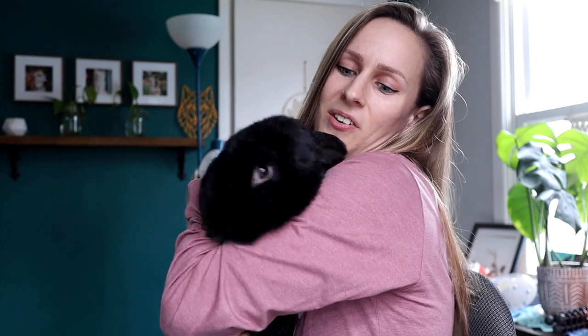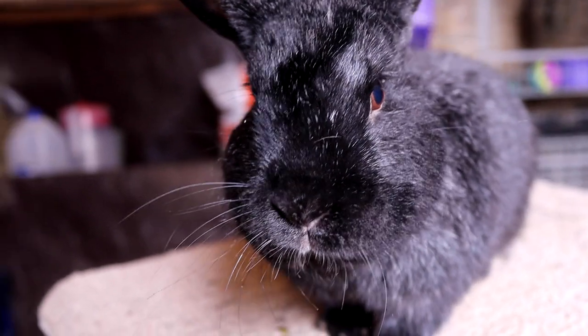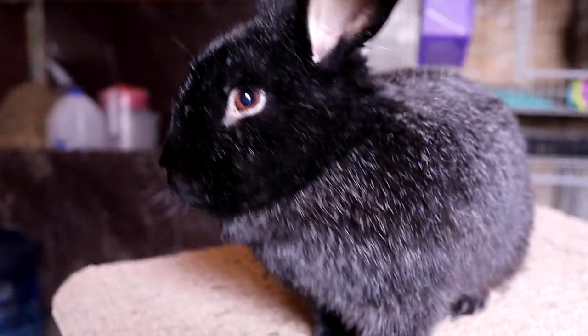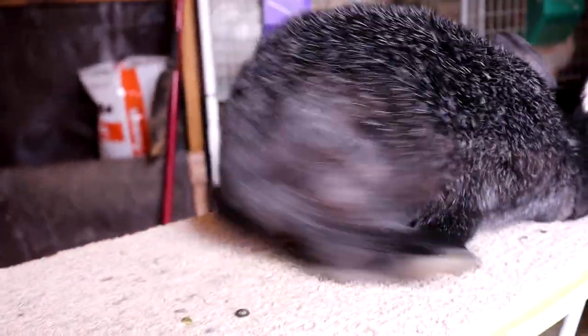Sprig is actually on the smaller side for a silver fox buck — he is nine pounds and five ounces. But he has very pretty babies, he's got that big head, and we just love him. We consider him a little bit of a pet in the rabbitry, so he gets many ladies and he's just loving life.